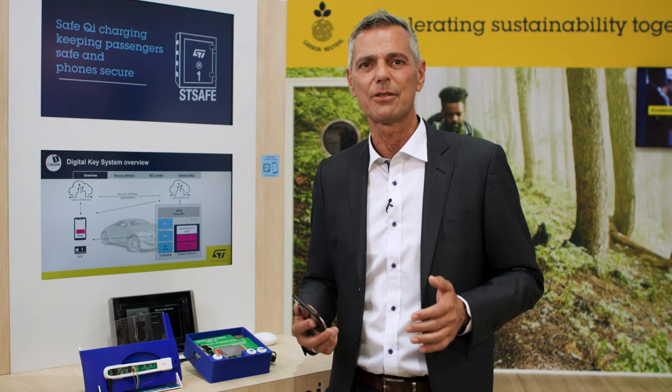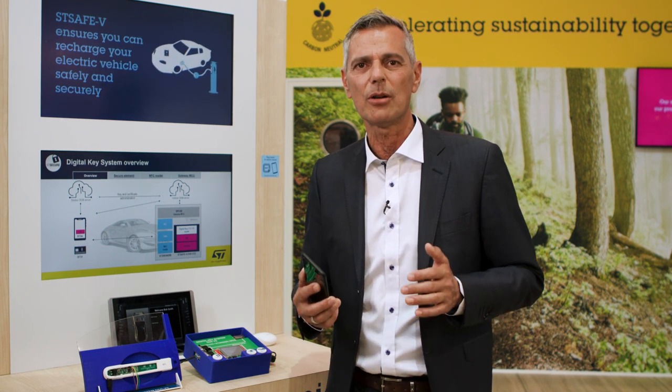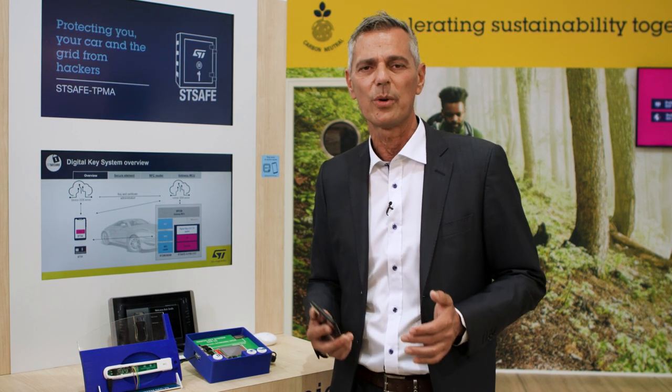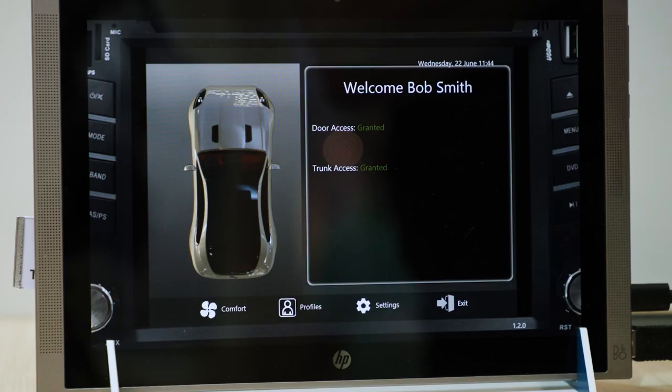ST is ready to fully support integration at system level, whatever the architecture our customer has and the components they need to interface to. This secure element is located inside the vehicle and is ready to support secure car access of your vehicle with your smartphone, and all the services CCC related like friend key sharing and all kinds of remote keyless operation in the safest way.